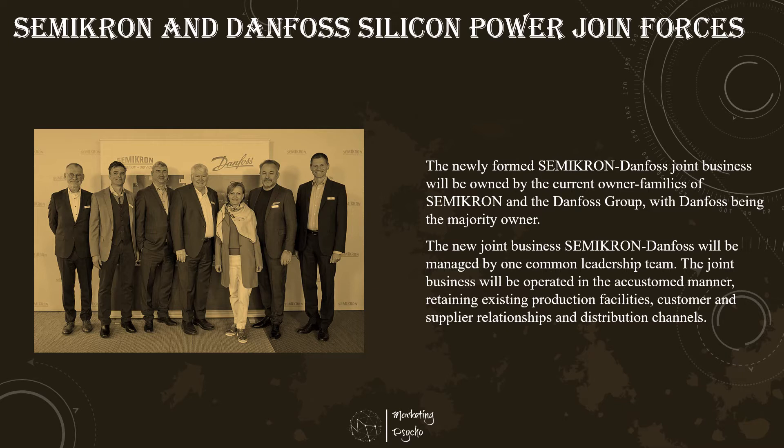Semicron Danfoss will leverage its strong core business in industrial and renewable power module applications and will utilize a partnership to target a leading position in automotive power modules. Semicron Danfoss will set the trend and drive the technology shift into silicon carbide solutions in both industrial and automotive applications.